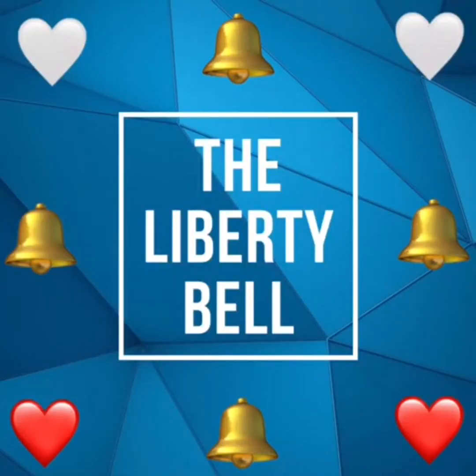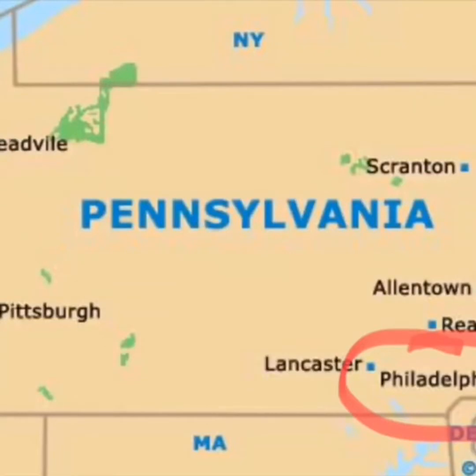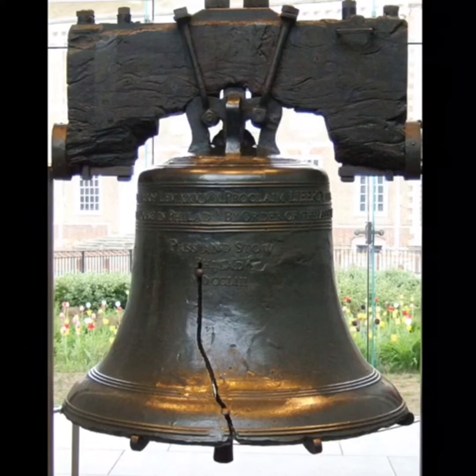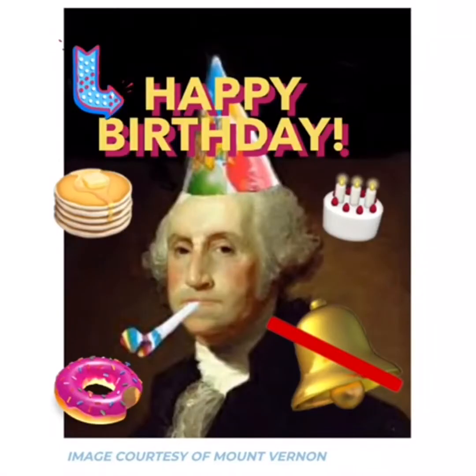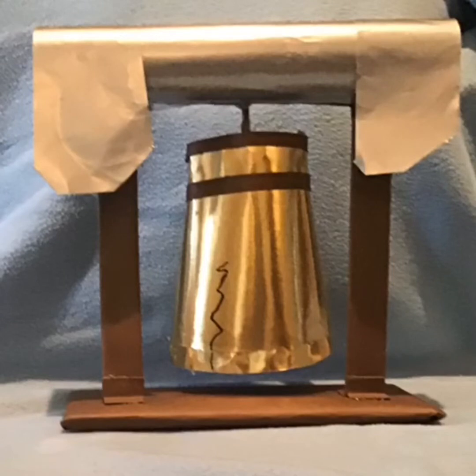The Liberty Bell is in Philadelphia. It was made in 1752. The picture of the Liberty Bell appears on the silver dollar. The last time it was cracked it was on George Washington's birthday. The Liberty Bell is six feet wide and over 2,000 pounds.